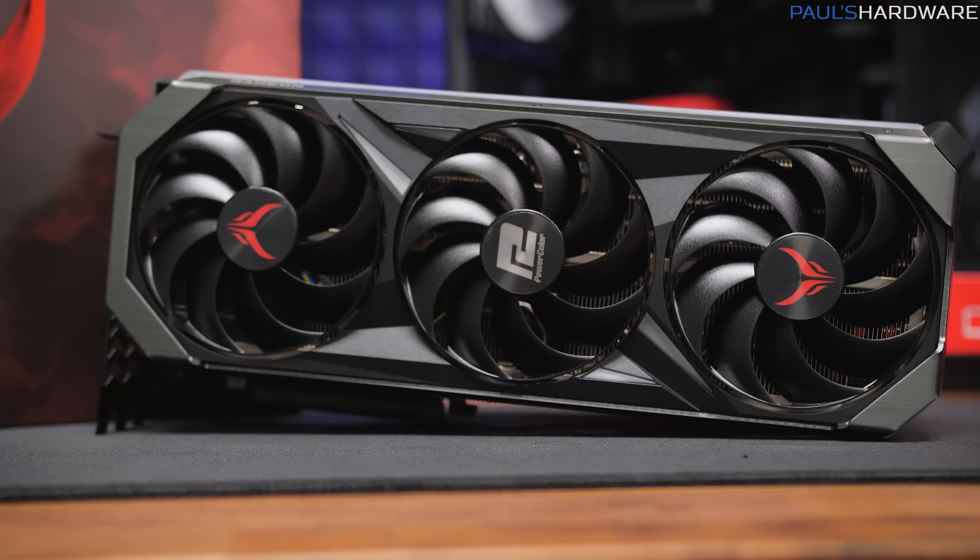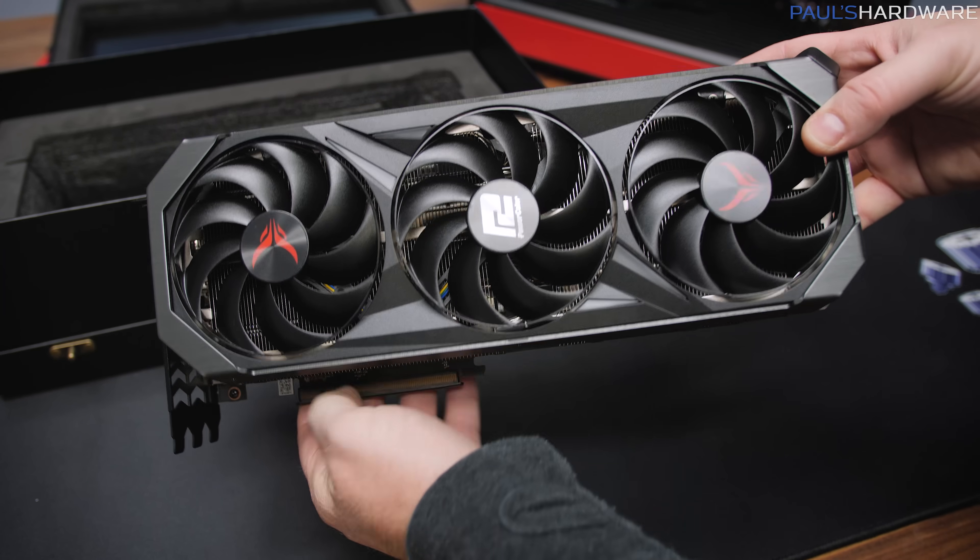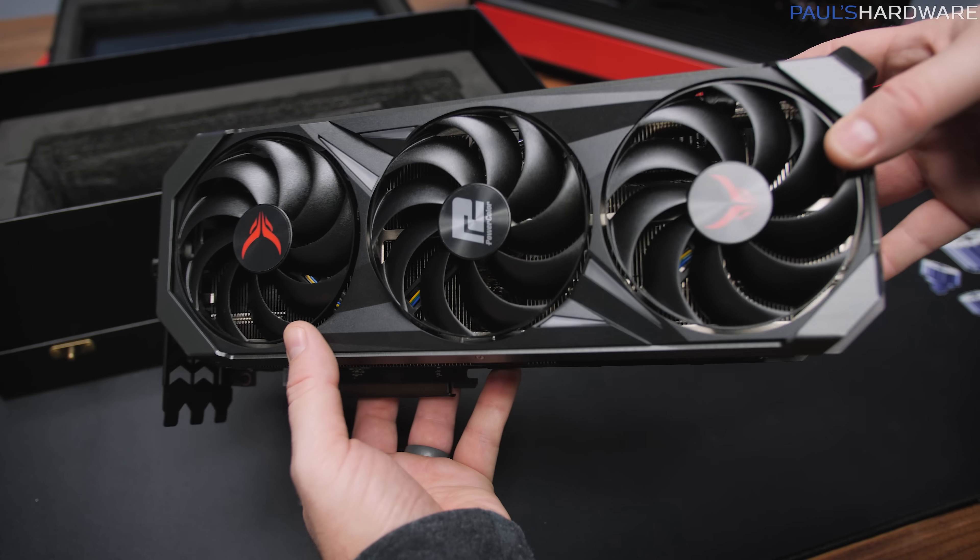Many thanks to Hyte for providing the case, Asus for providing the motherboard as well as the all-in-one liquid cooler, and to PowerColor for providing this monstrous, beastly Red Devil version of the new AMD Radeon RX 7900 XTX.